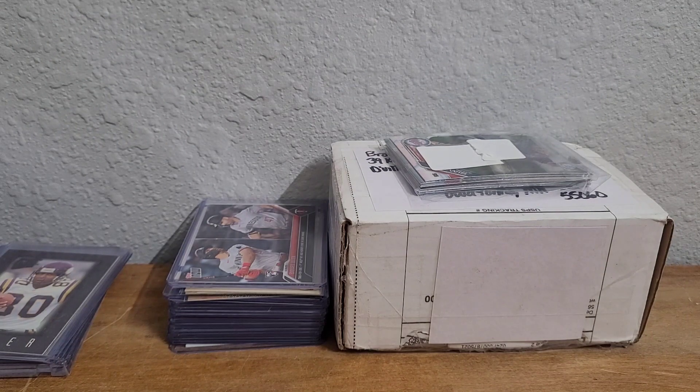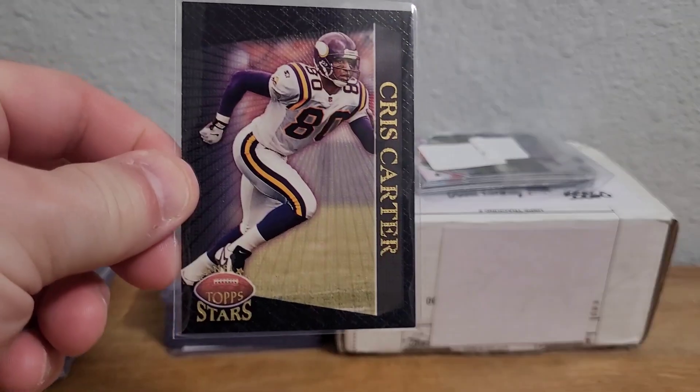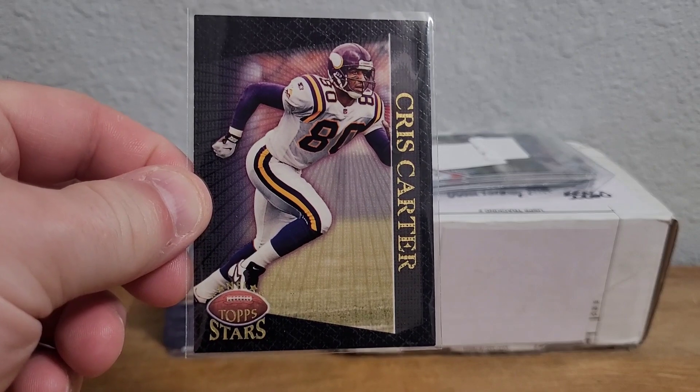This one here is not going to add to the count — I noticed I had this card in very rough shape and I wanted to replace it. It's a '97 Topps Stars Chris Carter for the binder.